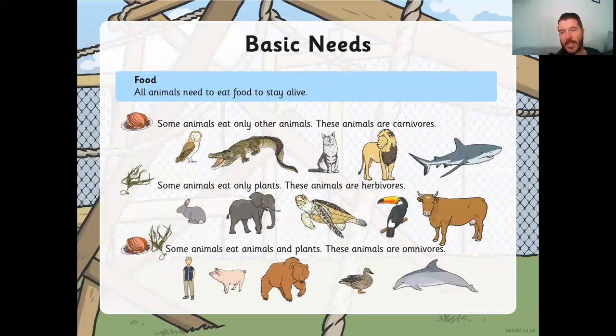All animals need to eat food to stay alive. Some animals eat only other animals — we call these carnivores. Can you think of an example? You could have an owl, an alligator, a cat, a lion, or a shark. Some animals only eat plants — these are called herbivores. A herb is a type of plant, so that helps you remember! Examples include a rabbit, an elephant, a turtle, a toucan, or a cow. And some animals eat both animals and plants — these are called omnivores. Omni means everything. Humans are omnivores, along with pigs, bears, ducks, and whales and dolphins.